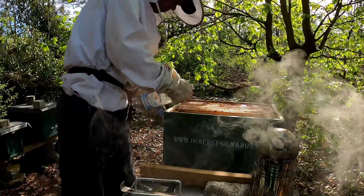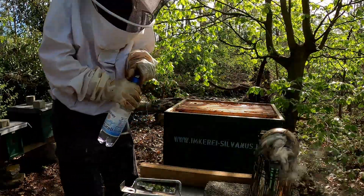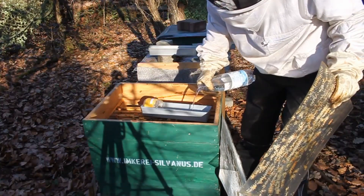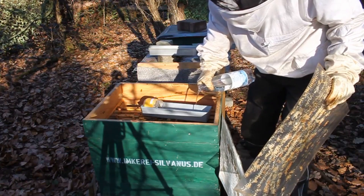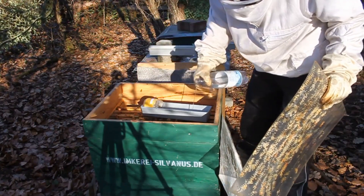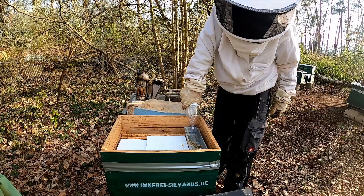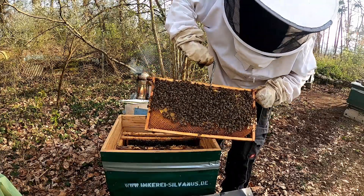Die Zucht geht für uns mit einer Reizfütterung genannten Methode einher. Das bedeutet, jedes Volk bekommt alle zwei Tage ungefähr 200 Milliliter einer wässrigen Zuckerlösung – und das ab Ende Februar eines jeden Jahres. Diese Reizfütterung simuliert für die Bienenköniginnen einen steten Nektarfluss. Das hat zur Folge, dass sie viele neue Bieneneier legt, und zwar deutlich mehr, als sie sonst legen würde.